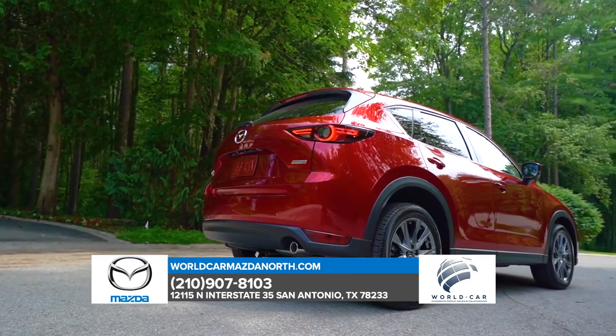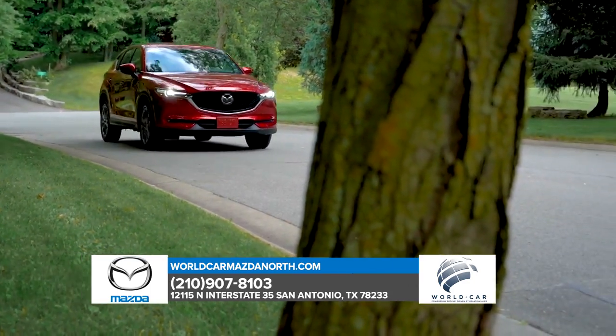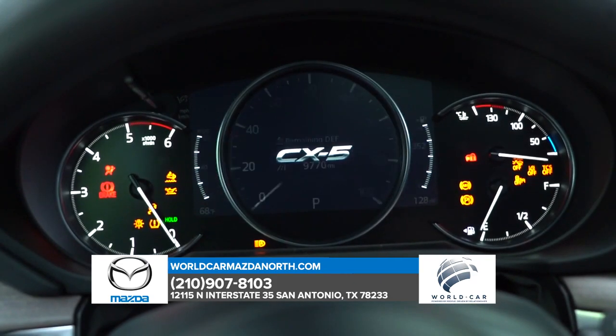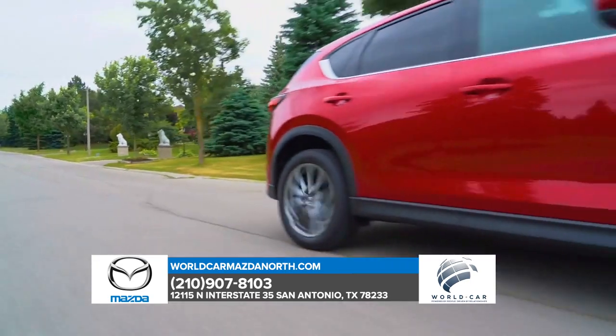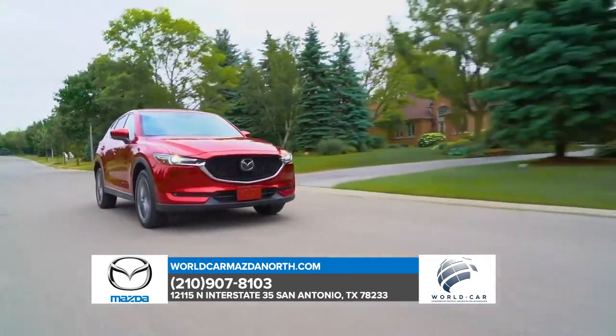A beautifully crafted exterior, 5-star safety rating, LED headlights, and high-beam control – a spacious interior with foldable seats to expand your cargo space – a 7-inch touchscreen display with hands-free phone and audio capability – heated front and rear seats – the list goes on.